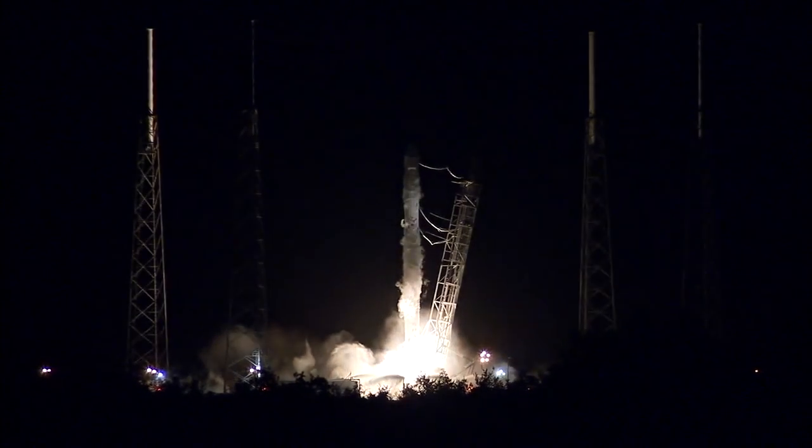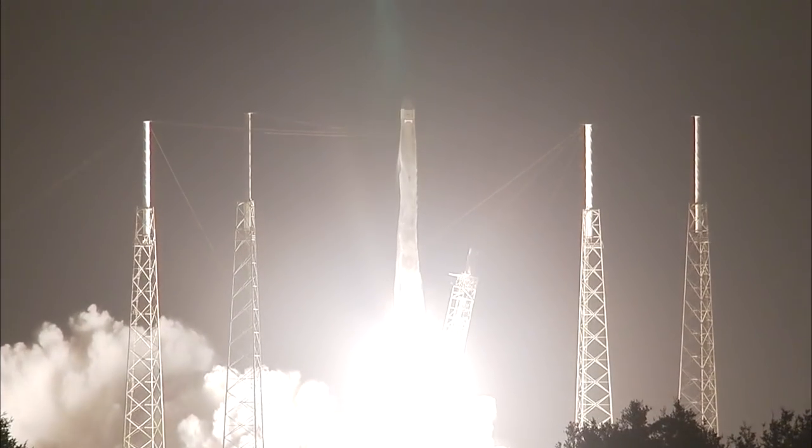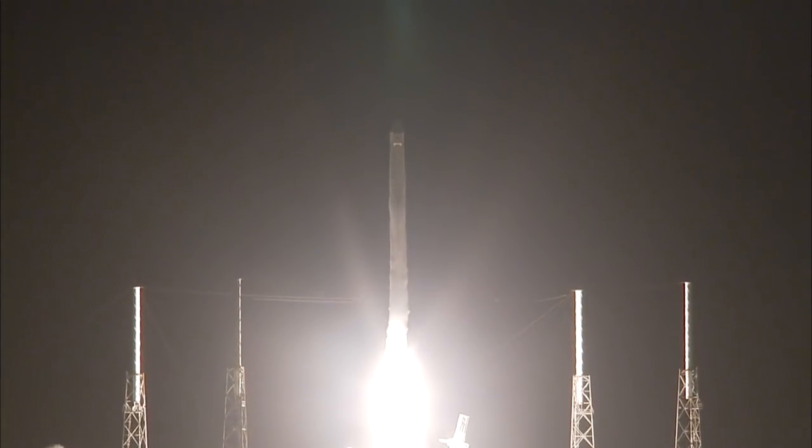Main engines up and running and liftoff of the Falcon 9 to the space station. Preparing for the arrival of commercial crews while continuing experiments for long-term living in space. Falcon 9 having cleared the tower. Secure the pad. Copy the pad net.